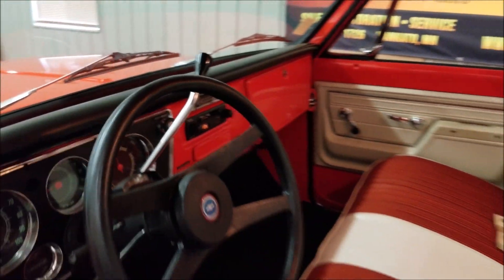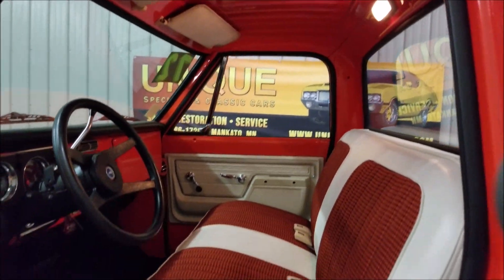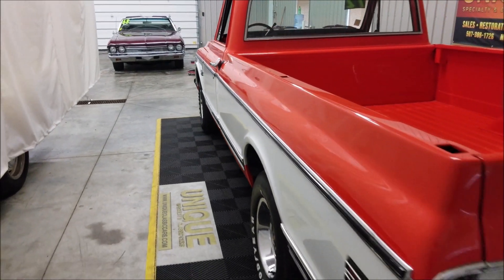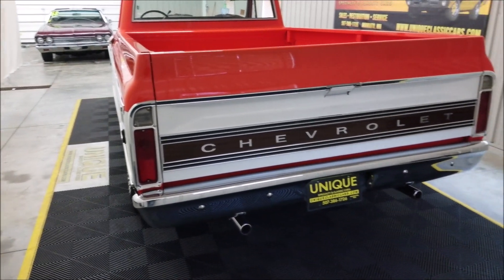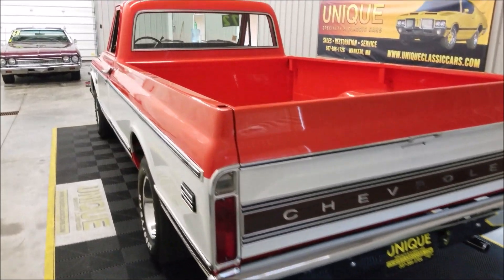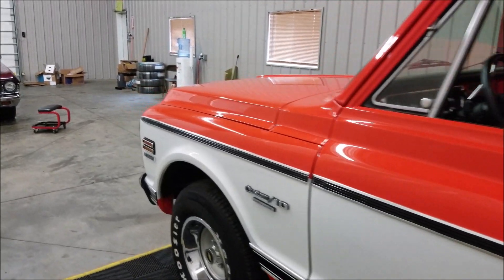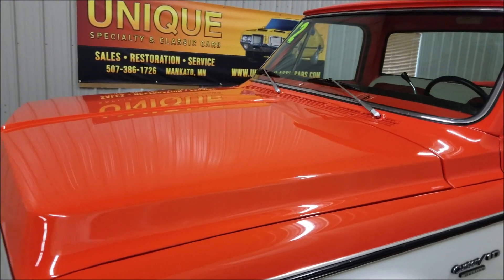The cab light works. That door closes nicely — sounds like a pickup truck should. A little rumble out of that 350, nothing crazy, not smoking or anything. We'll slip up front, pause the video, and pop the hood so you can see the tidy engine bay.